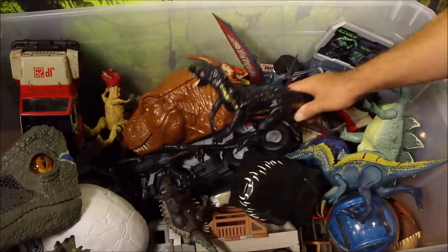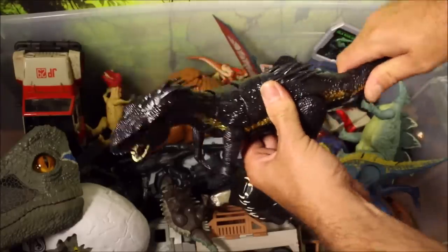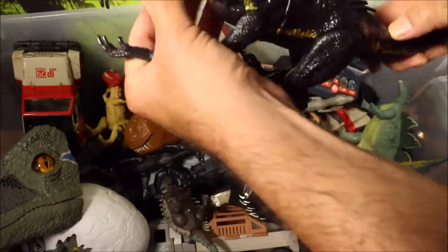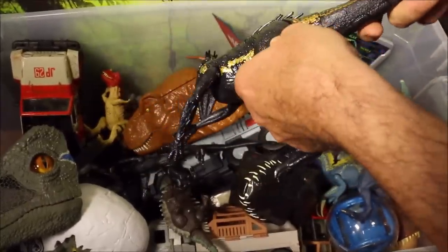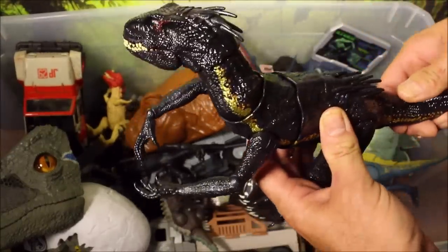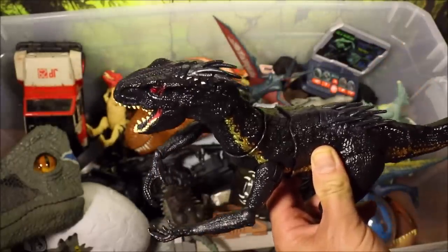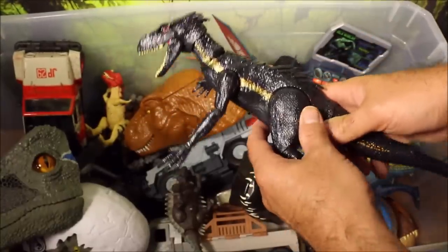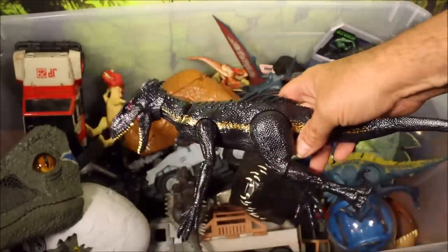One of the coolest ones I got — a new one I just got — is the Grab and Growl Indoraptor. It's got full puppeteer-type movement through the head. It also grabs with its arms when you turn the dial, it has sound, and the eyes light up. This is a really cool looking Indoraptor. Down here is the original Indoraptor — they look pretty identical but this one doesn't light up or make sound, almost like a generic version.